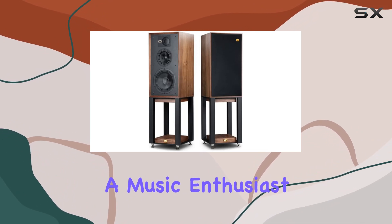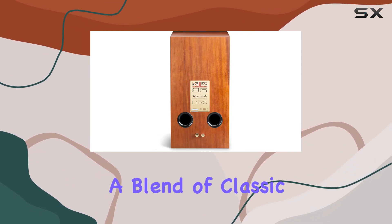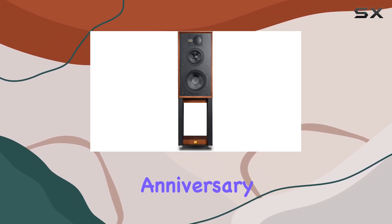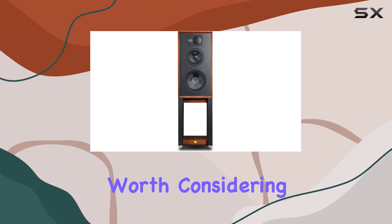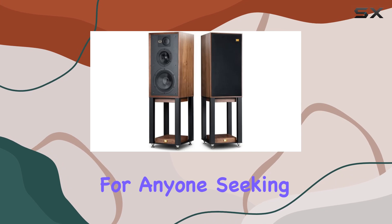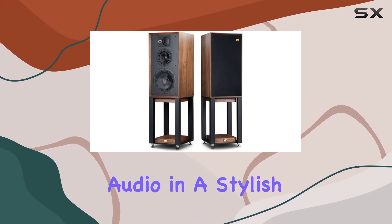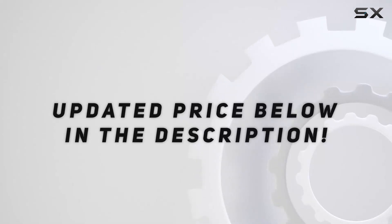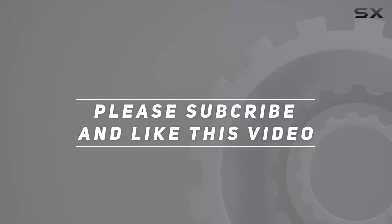Whether you're a music enthusiast or an audiophile looking for a blend of classic aesthetics and top-notch sound, the Wharfedale Linton 85th Anniversary Bookshelf Speakers are definitely worth considering. They excel in both looks and performance, making them a solid choice for anyone seeking high-quality audio in a stylish package. Check out the video description for an updated price, and thank you for watching.